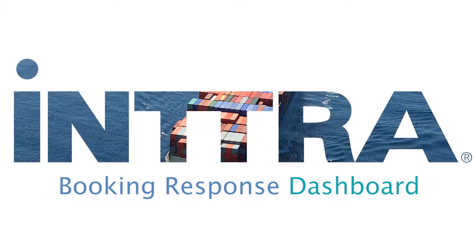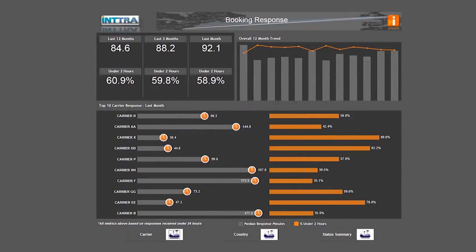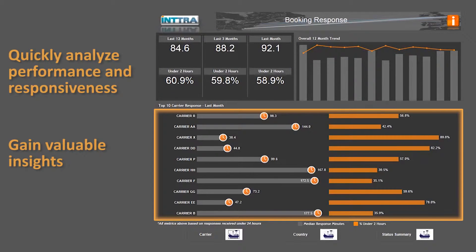Introducing Intra's Booking Response Time Dashboard, part of our new decision support tools that enable forwarders and shippers to quickly analyze performance and responsiveness of their shipments and to gain valuable insights to improve and grow their business.